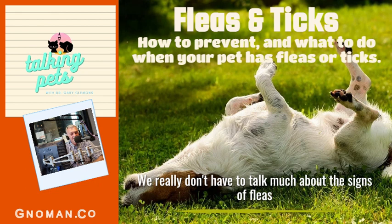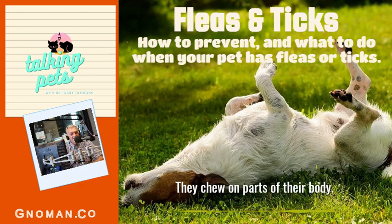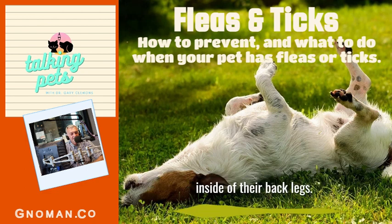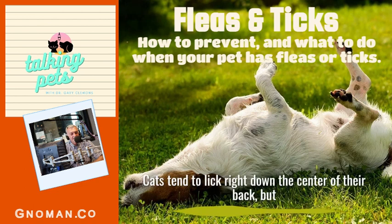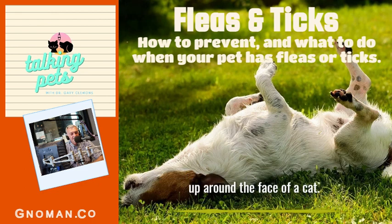We really don't have to talk much about the signs of fleas on your pet — if you've had fleas, you know what they do. The pet will scratch and chew on parts of their body. Dogs will typically bite right above their tail or on the inside of their back legs, or scratch under their armpits with their back leg. Cats tend to groom down the center of their back and scratch around their face, because fleas love to run up around a cat's face.